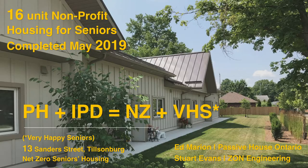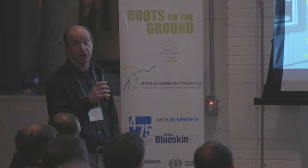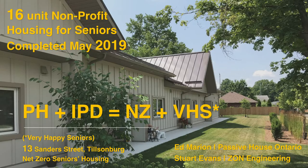Thank you very much. Passive House and Integrated Project Design do play a factor in this presentation, which you'll see as we go along. Stuart and I would like to share our experiences working on this 16-unit non-profit seniors housing project that was completed earlier this year in Tillsonburg, Ontario.